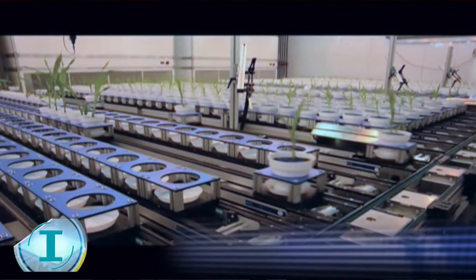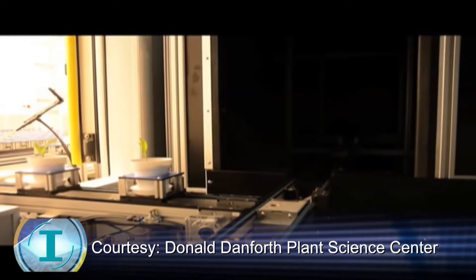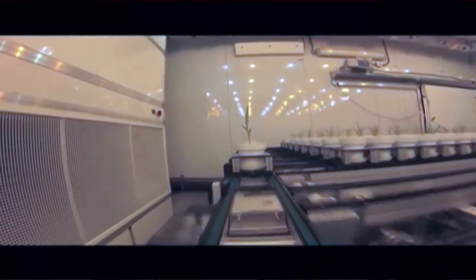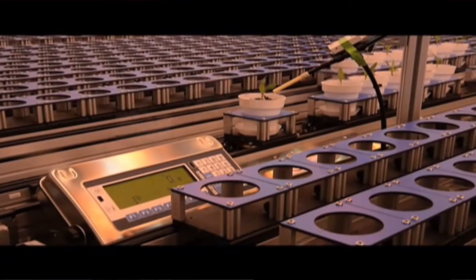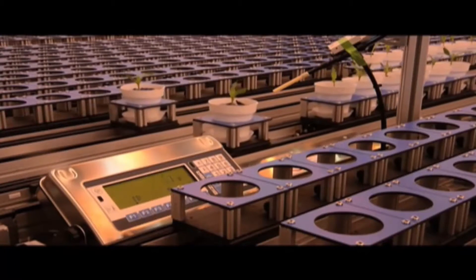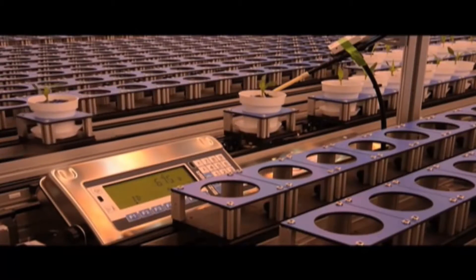1,140 plants are on the phenotyping facility and those can be imaged every single day. Each of those plants moves on a car through three different imaging stations, and those three different cameras can give us different information about the plants. The Bellwether Phenotyping Facility also has five watering and weighing stations, so we can water each plant to a very exact amount.